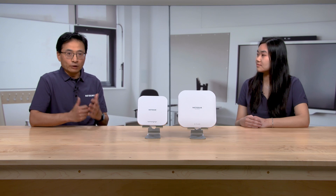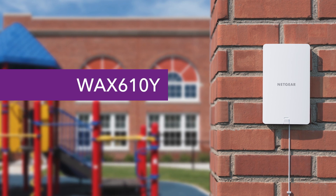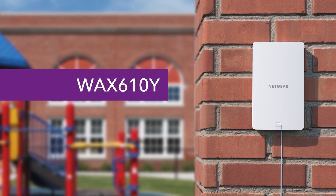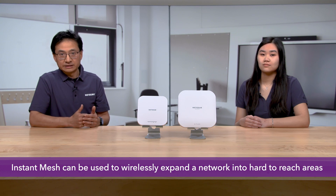What about Wi-Fi connection outside for the patio? For outdoor connection, we have an outdoor Wi-Fi 6 Insight Managed Access Point, the WAX610Y, that would work very nicely for him. And to add, Alvin can use a unique feature called Instant Mesh to wirelessly expand his network into hard-to-reach areas.